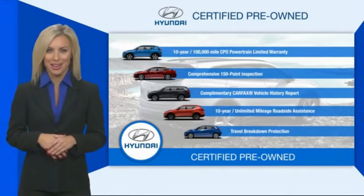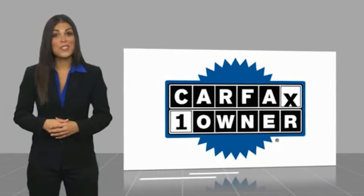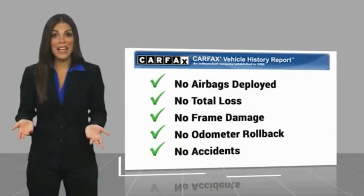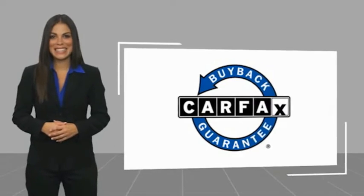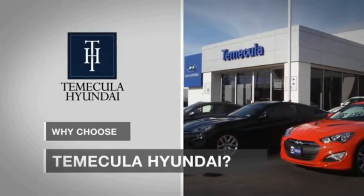This is a one-owner vehicle with a CarFax vehicle history report. Be sure to find a complimentary copy of this report online or contact the dealership. This vehicle qualifies for the CarFax Buyback Guarantee. Why choose Temecula Hyundai? It's simple — experience.